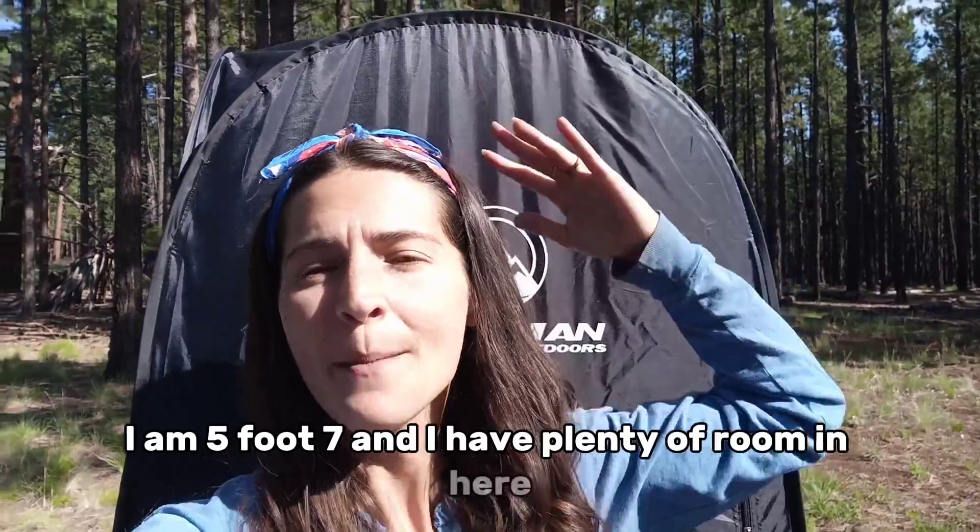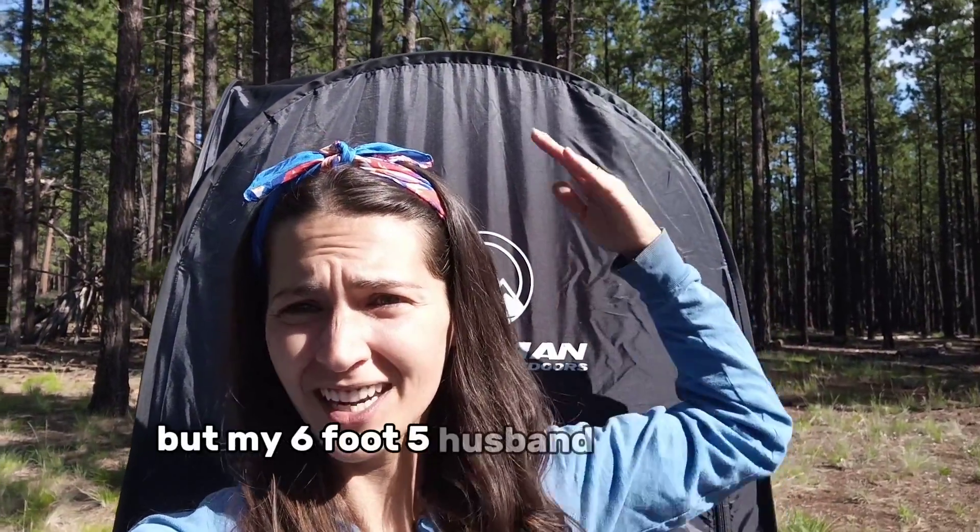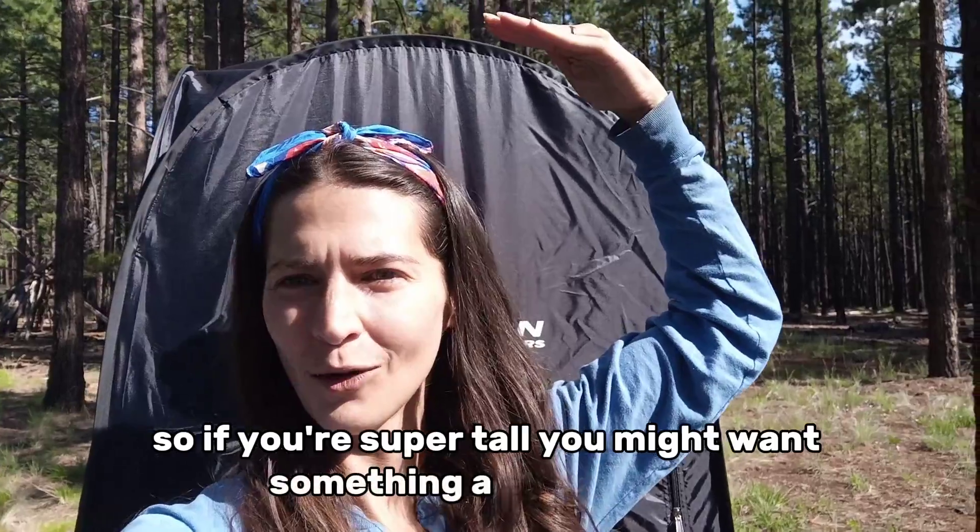First, it's not as tiny as it looks. I am 5'7" and I have plenty of room in here, but my 6'5" husband does hit the ceiling. So if you're super tall, you might want something a little bit XL.